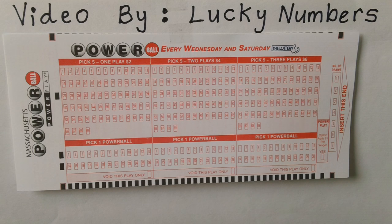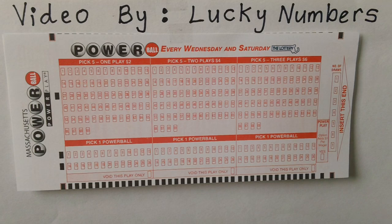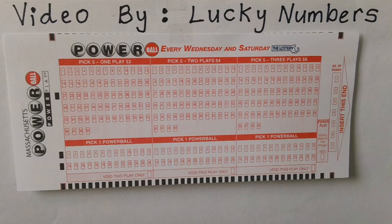Match four plus Powerball to win $50,000. Match five plus zero to win $1 million. Match five plus Powerball to win the Grand Jackpot Prize. All prizes must be claimed within one year of the drawing date.